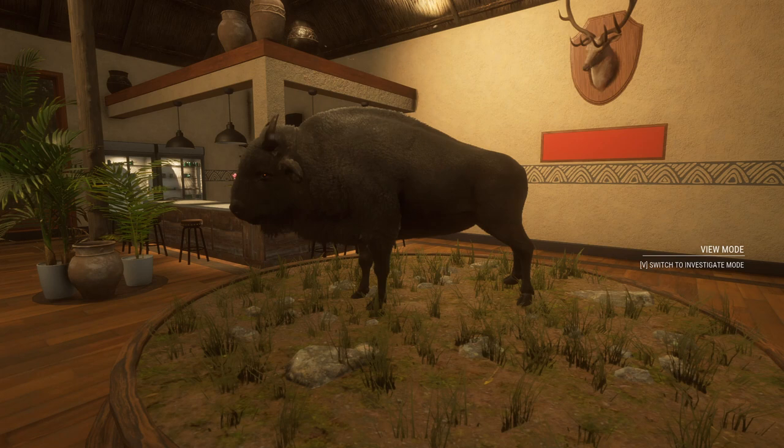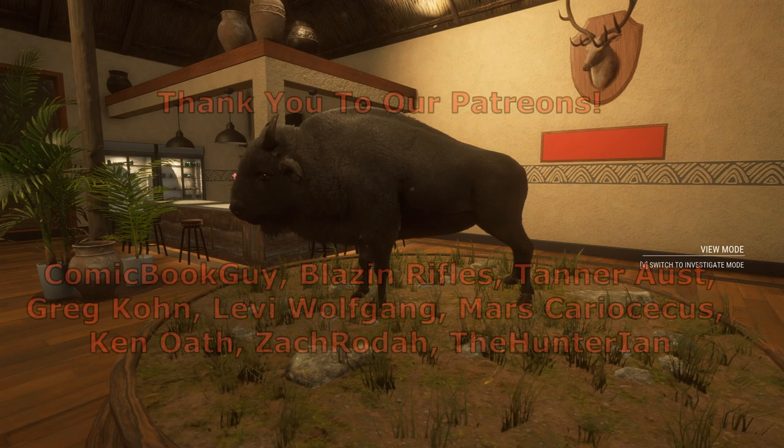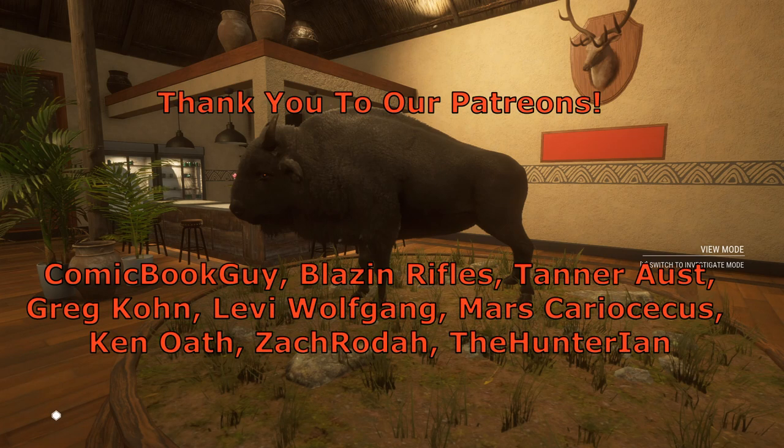That turned out to be a pretty awesome hunt, and this is our rare melanistic plains bison - she's a female but a really cool rare and an awesome addition to our trophy lodge. That's going to be it for this video, hope you guys enjoyed it, thank you so much for watching and we'll see you next time.